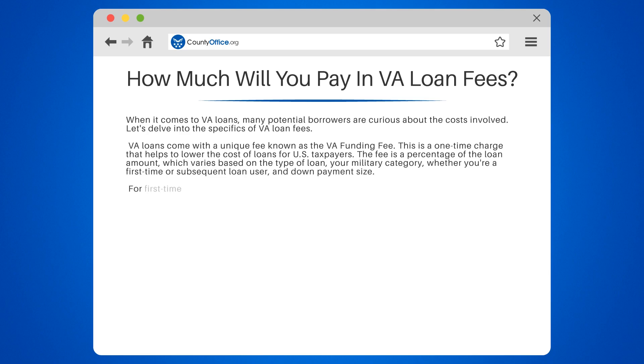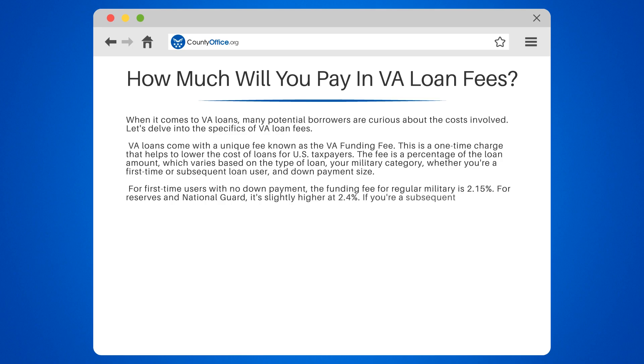For first-time users with no down payment, the funding fee for regular military is 2.15 percent. For reserves and National Guard, it's slightly higher at 2.4 percent. If you're a subsequent user with no down payment, the fee jumps to 3.3 percent for both categories.